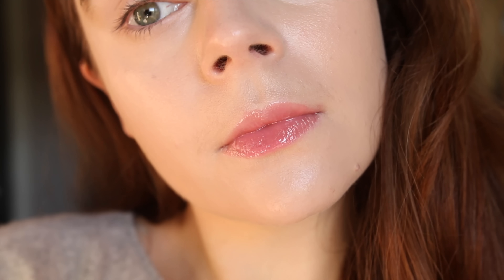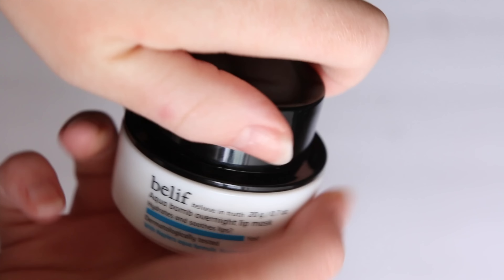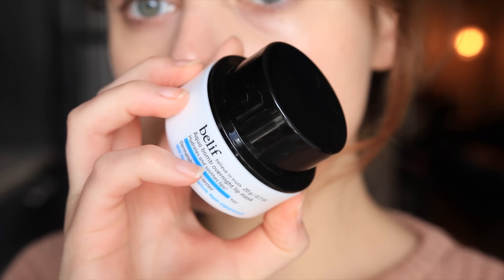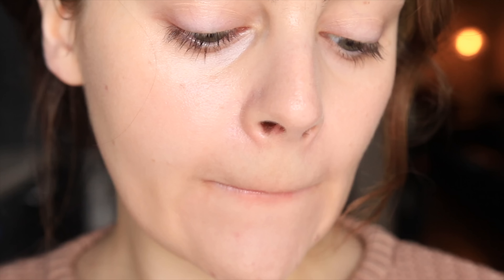Speaking of dry lips, this is a favorite of mine — it is from Belif. It is the Aqua Bomb Overnight Lip Mask. I haven't heard a lot of people talk about this, but it is very, very good. If you really want to soften up the lips overnight — you have a lot of chapping, dryness, or cracking on the lips — this really softens them up. The next morning you're just left with that clean slate. It kind of sloshes off the dry skin. It is a really great one.